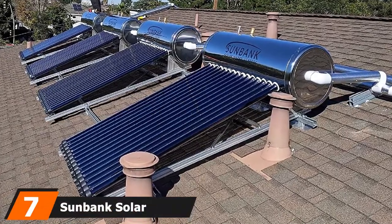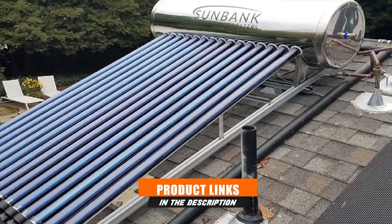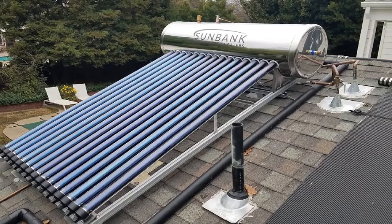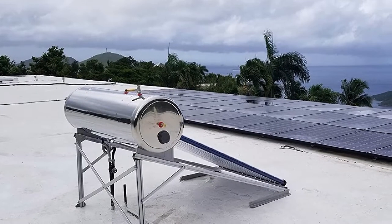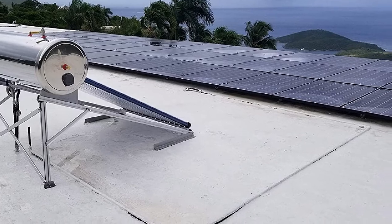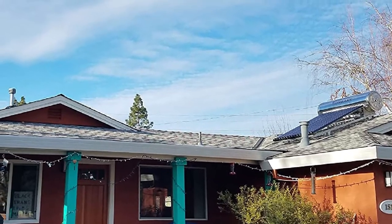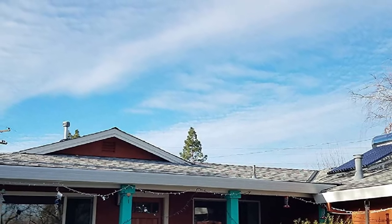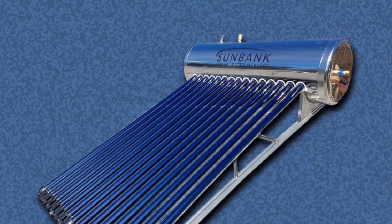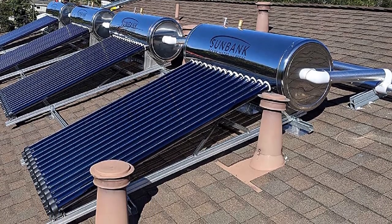Moving on to number 7, the Sunbank Solar 40-Gallon Solar Water Heater. Installation difficulty has prevented some households from getting a rooftop solar water heater, but not anymore. Sunbank created its water heater with DIY in mind — families can have a fully functioning, highly efficient solar energy water heater without spending extra on installation. It is also straightforward to maintain, and you should see the system working for the next 10 years or so. The unit comes with a freeze protection valve and a recirculation pump to address potential issues with freezing and overheating, respectively.